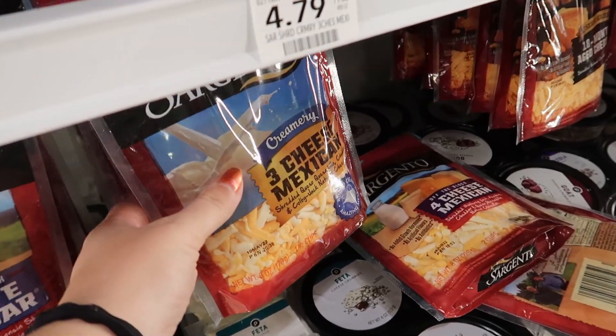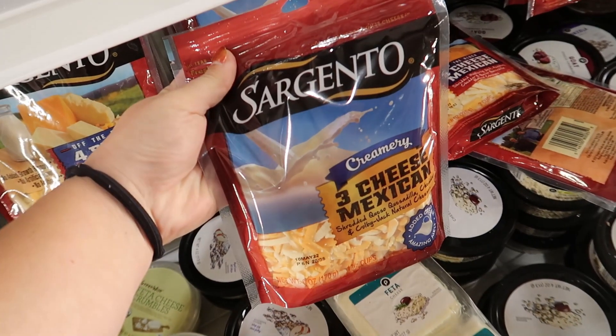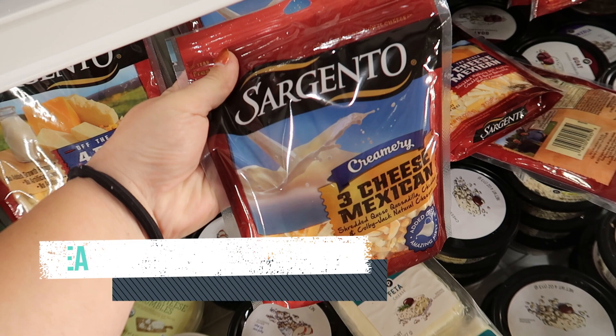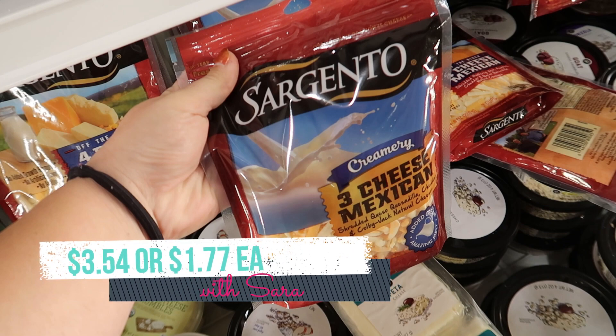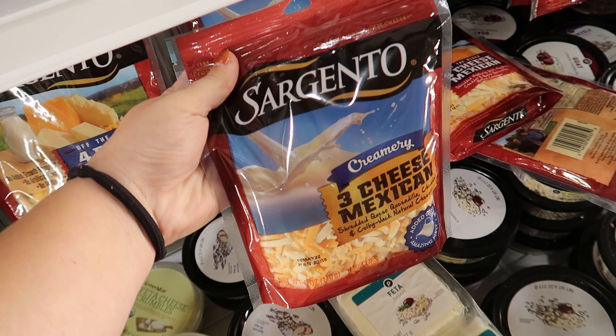The Sargento shredded cheese is buy one, get one free this week at $4.79. I'm going to pick up the creamery pack because we just got a new digital coupon for $1.25 off one bag of Sargento creamery shredded cheese. So after the digital, if you pick up two bags, you'll pay $3.54, or $1.77 each. If you are in half BOGO, you could pick up just one bag, use the digital, and pay $1.25.